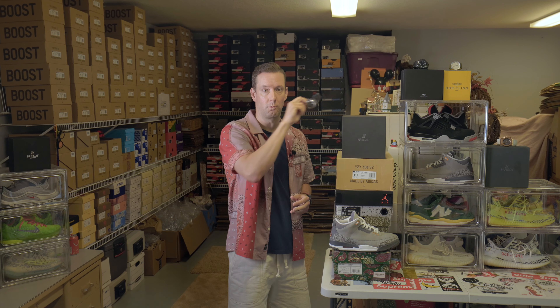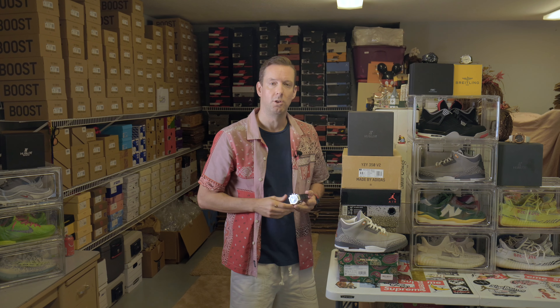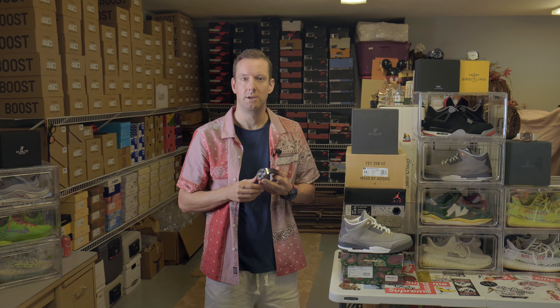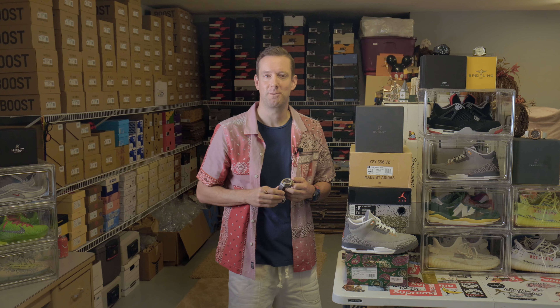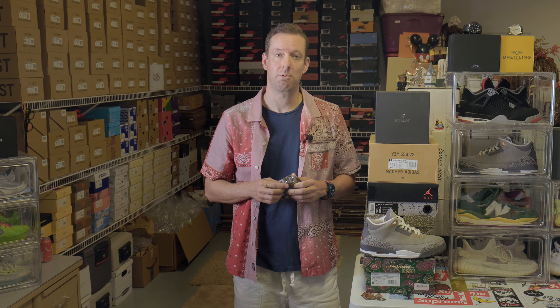Today I'm featuring the Hublot Classic Fusion Racing Grey Chronograph and the Jordan 3 Cool Grey. Look no further than this combination to stand out for your next adventure at the racing track. As a luxury watch enthusiast, I'm always looking for the latest and greatest in terms of design, functionality, and performance. One brand that's consistently delivered on all these fronts is Hublot.